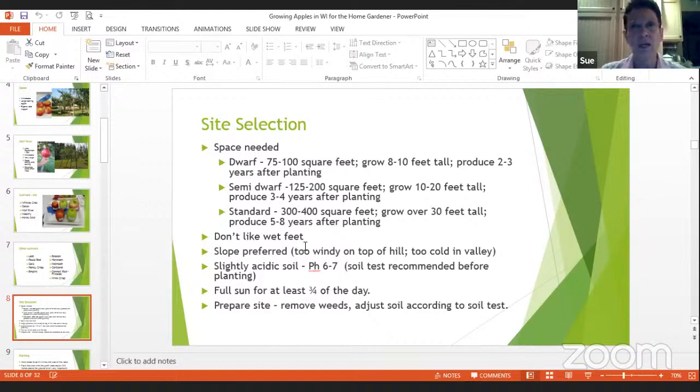Apple trees don't like wet feet — the roots sitting in a wet area — and they don't like to be too cold or windy on top of a hill, so a slope is preferred. Mine is protected by buildings in our area. They prefer slightly acidic soil with a pH of six to seven, and soil tests are recommended if you're not sure. The only soil testing site in Wisconsin is in the Marshfield area; you just take your sample to a local Extension office. You also need full sun for about three-fourths of the day.